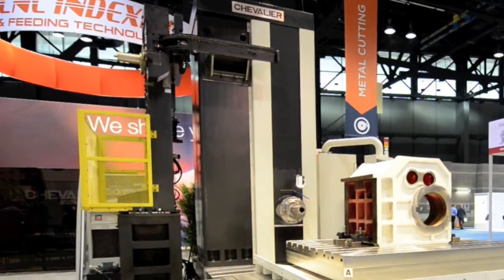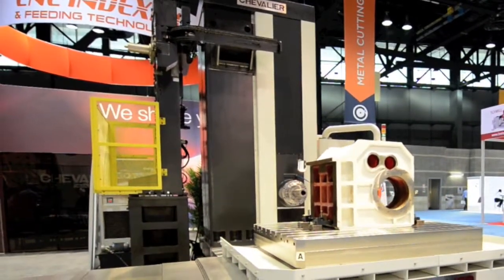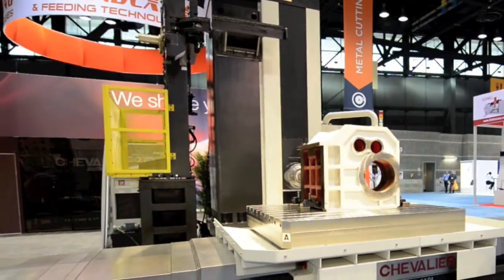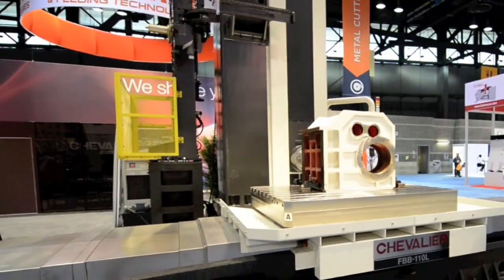Chevalier is now becoming the number one leader in large boring mills, VTLs, and double-column machines because of Chevalier's pricing and reliability, that has become the best machine and value in its class.